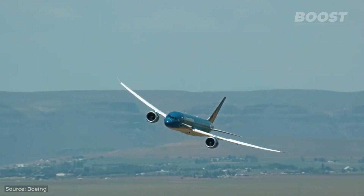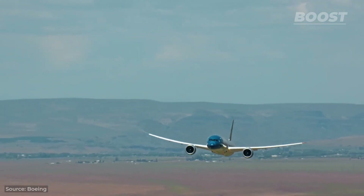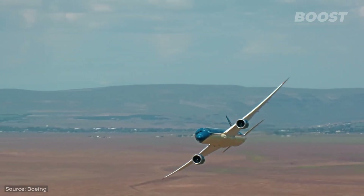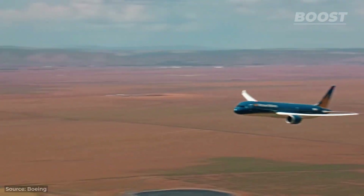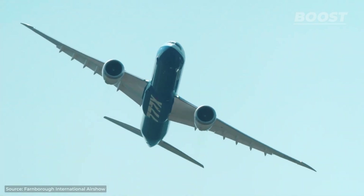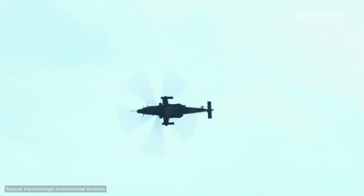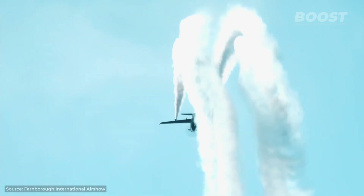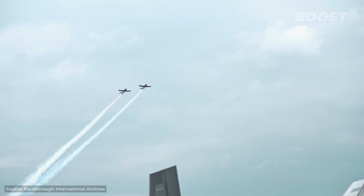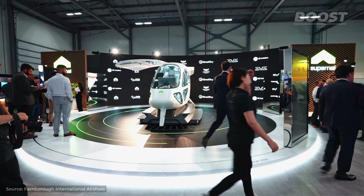Besides the steep takeoff, Boeing test pilots try out various other flying maneuvers during these tests, like quick turns and steep drops, to make sure the plane can handle different demands. If you're interested in seeing impressive flying like this, you can visit an air show. These are a great way for companies like Boeing and Airbus to showcase their new plane models to potential buyers — and the good thing is that you don't need to be a potential buyer to enjoy the show.